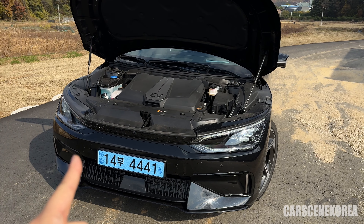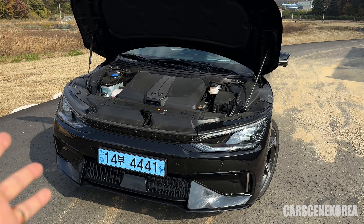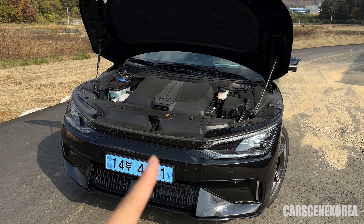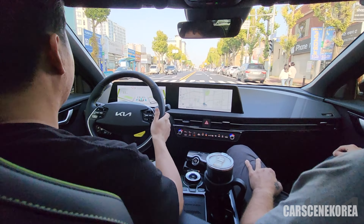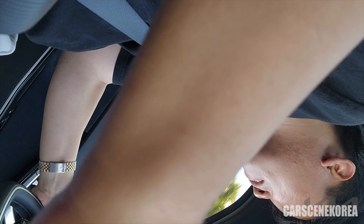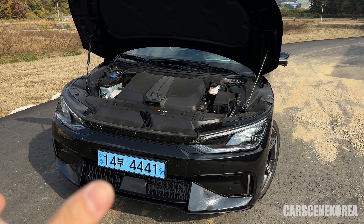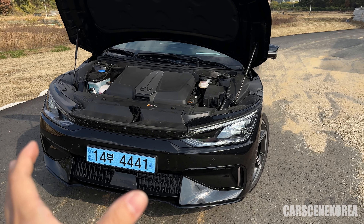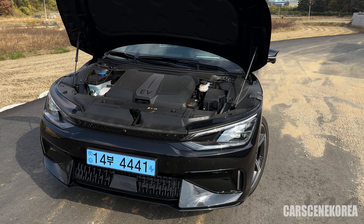For the record, this EV6 GT has 585 horsepower, with a 0 to 60 in 3.4 seconds and 0 to 100 kilometers in 3.5 seconds. And that is just on paper — a YouTuber here in Korea managed to pull this car under 2.999 seconds. In fact, any YouTuber who test drove this car was able to come under 3.5 seconds for 0 to 100.